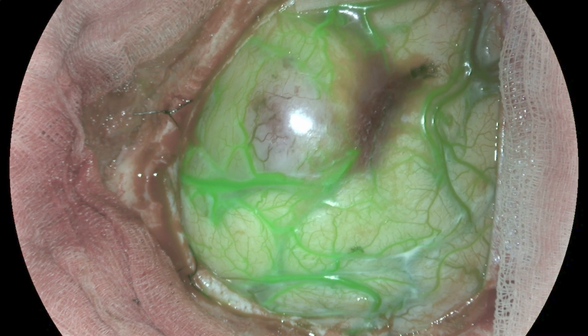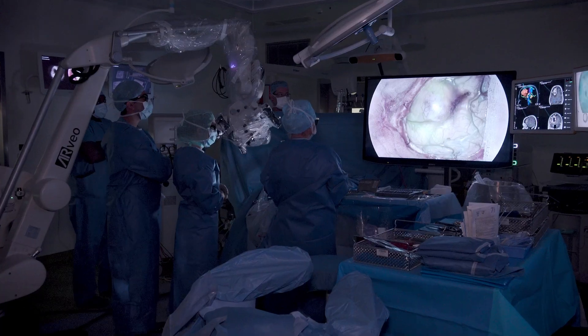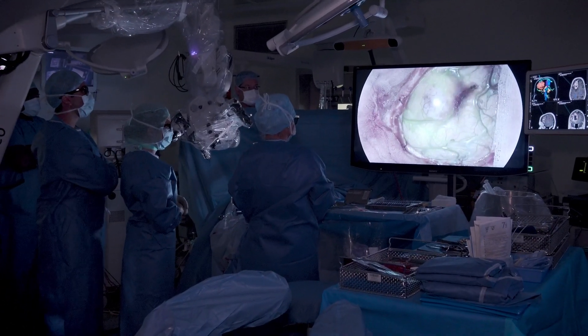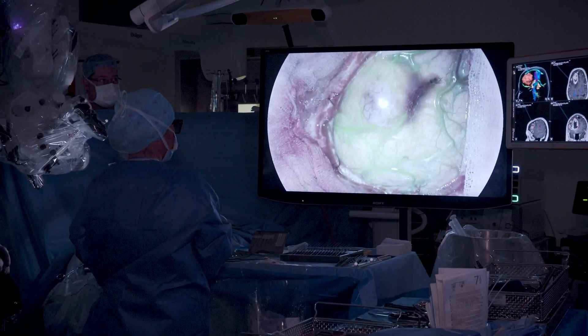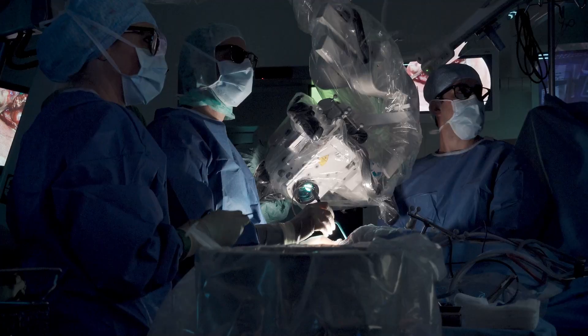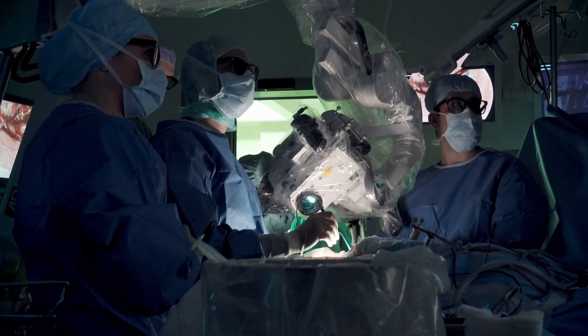This is actually key because when we move blood vessels to look behind the clipped aneurysm, to look for perforators that may be obstructed by the clip, it's essential that the image is perfectly overlaid with the blood vessel and not floating next to it or above it. The latest version of GLOW 800 has actually improved that part a lot.